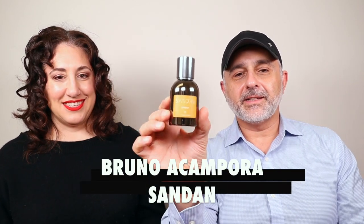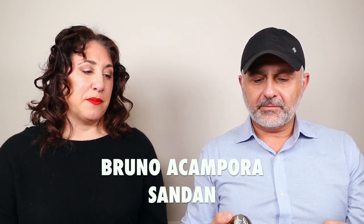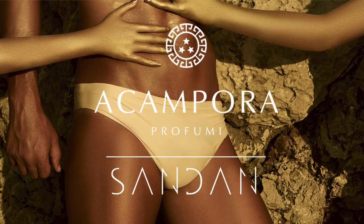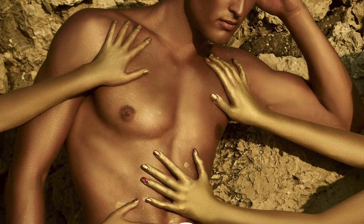This next one is my favorite — I don't have it but it is on my wish list. Sundan. This is a beautifully done sandalwood — a very lovely mix of sandalwood and orange blossom. The notes are neroli, orange blossom, pink pepper, ambergris, cashmere wood, musk, and sandalwood.